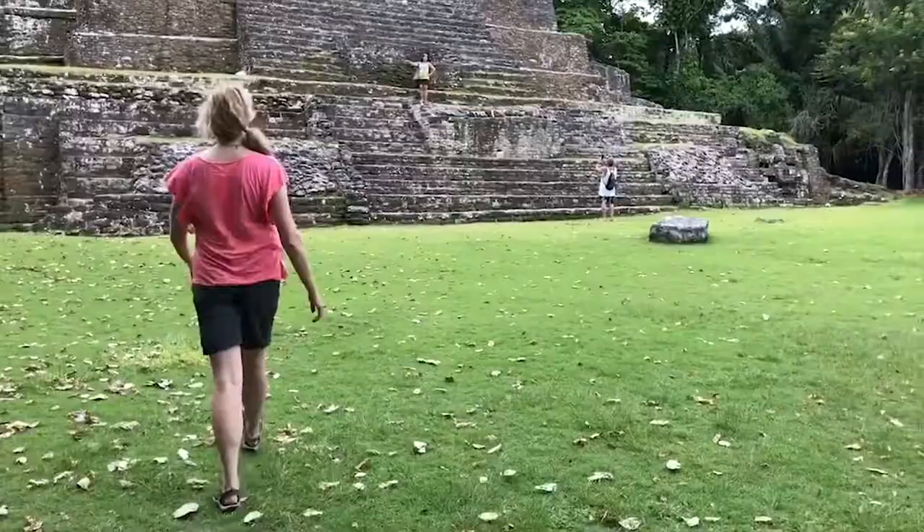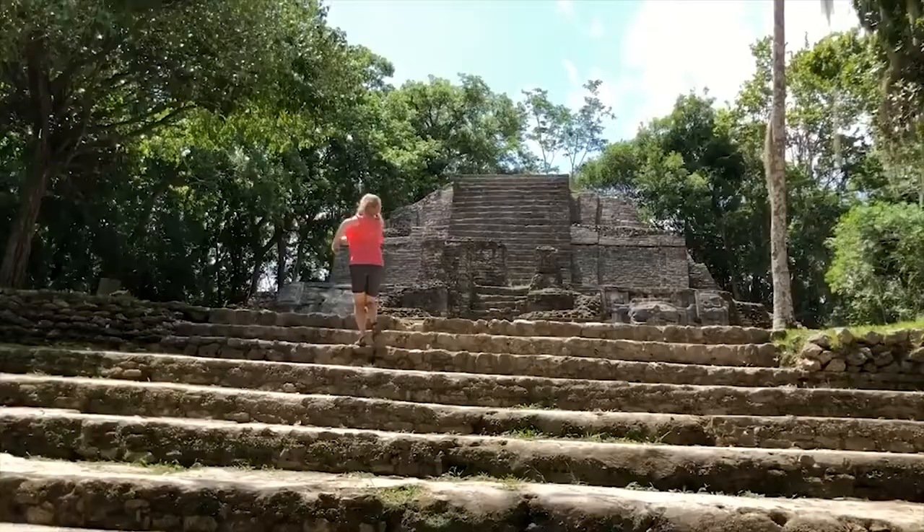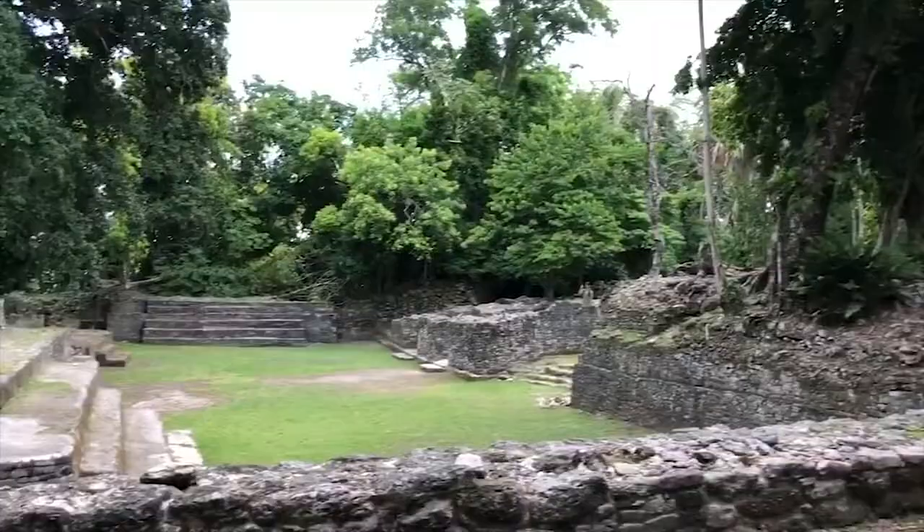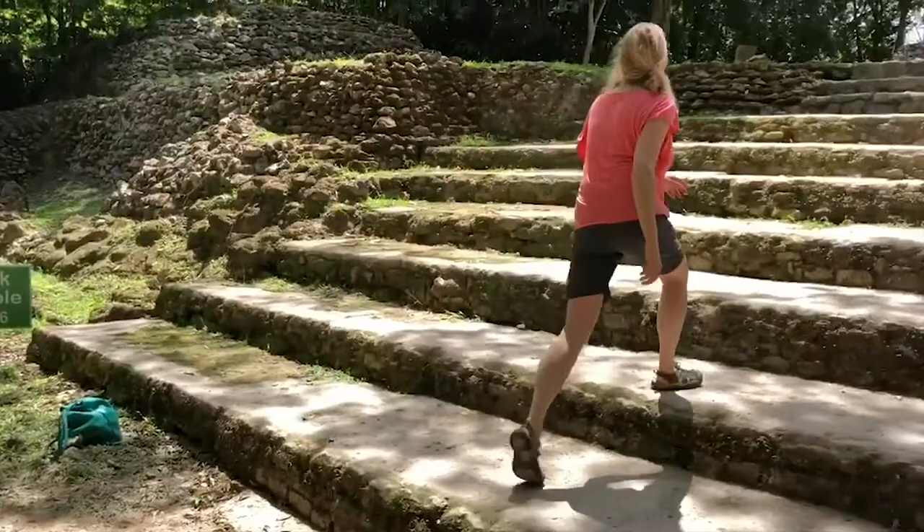Good morning again — it is 9 o'clock and I am off to the Lamanai ruins. The ruins are unique because they are built along the banks of the river. There are three temples that have been excavated: the Mass Temple, the Jaguar Temple, and the High Temple. You can also see a ball court and a few other outlined buildings.